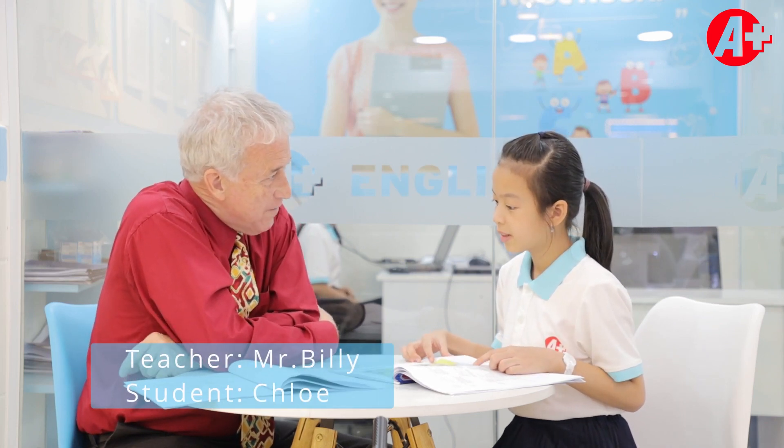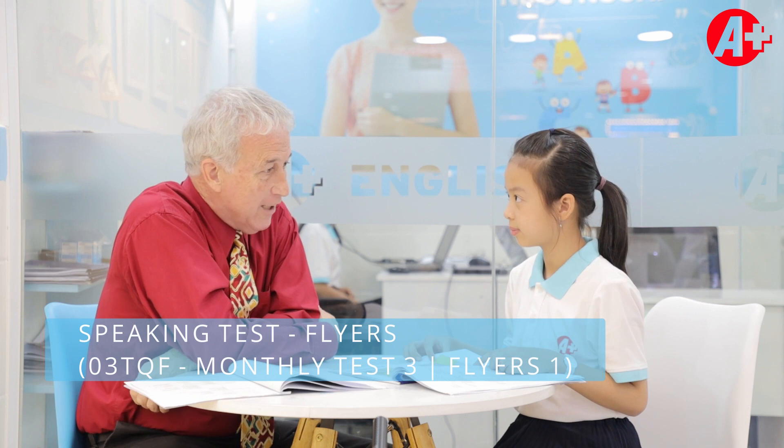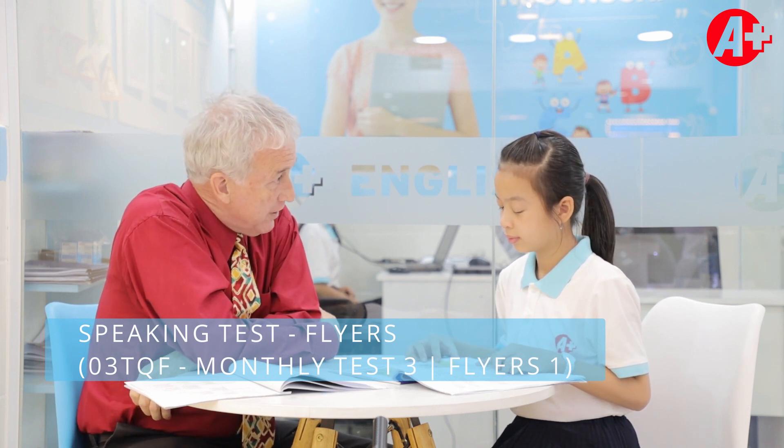Hello there. Hello teacher. My name is Chloe. What's your name? I am teacher Billy. Are you ready to do the Cambridge test with me?